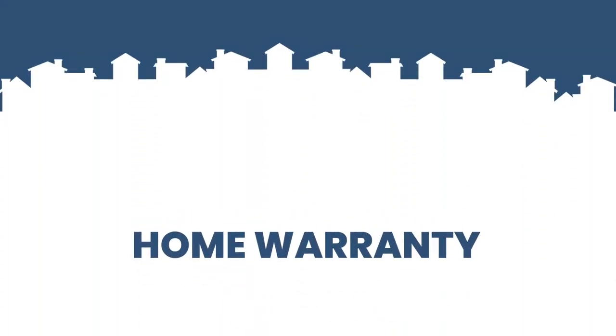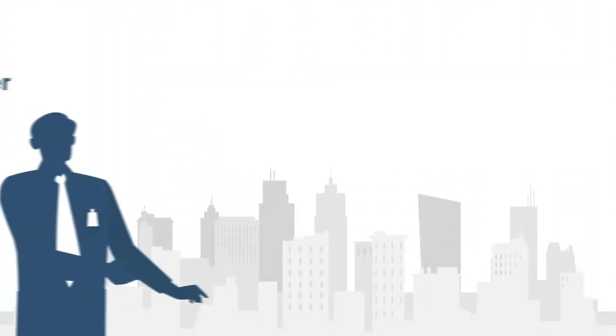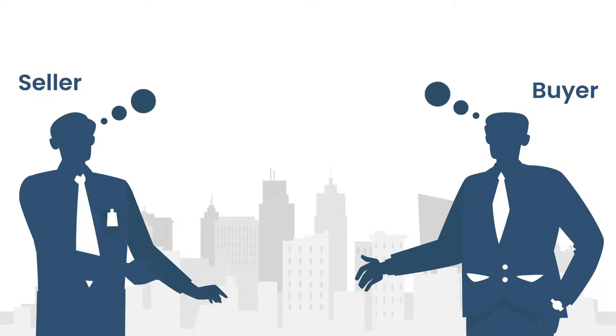A home warranty, also known as a home protection plan, protects both the seller and the buyer in the case that there's a malfunction with a newly purchased home. As a summary, we'll answer these six most frequently asked questions.